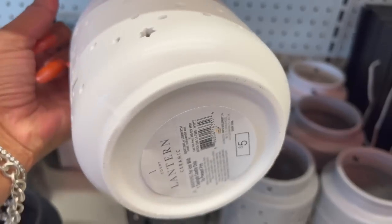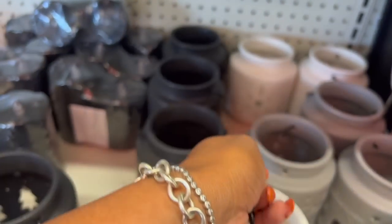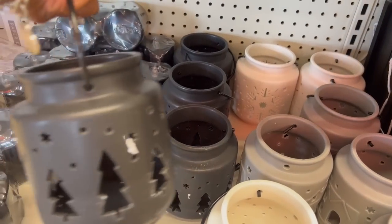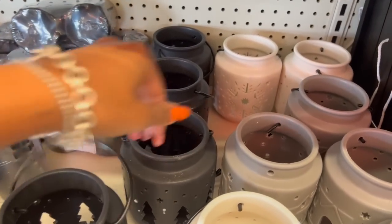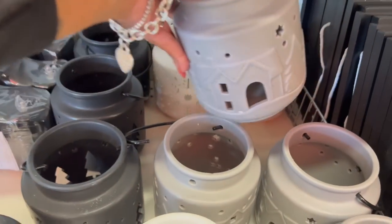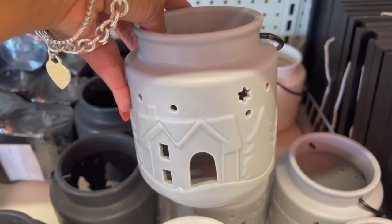These ceramic lanterns are back — they restocked them at five dollars each. They have one with a snowflake in black with Christmas trees and one in gray with a Christmas house and Christmas tree.